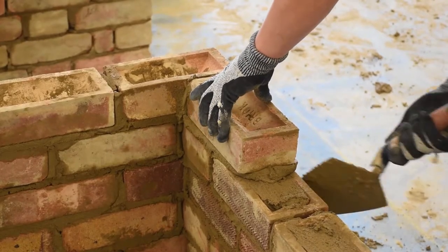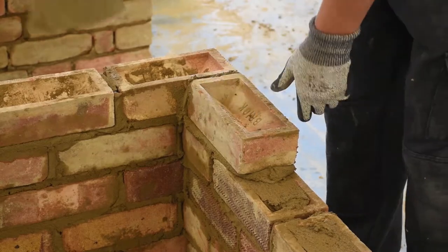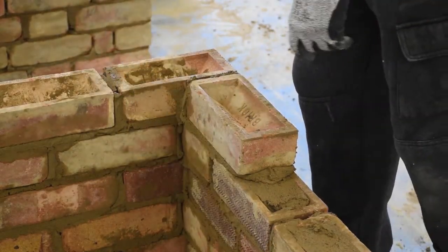The progression route from brickwork will be into the apprenticeship route or going onto site. You may not start off as a bricklayer but as an improver, because while you've been within college everything's in a perfect environment, so you're actually going to have to learn the site ways once you get onto site.